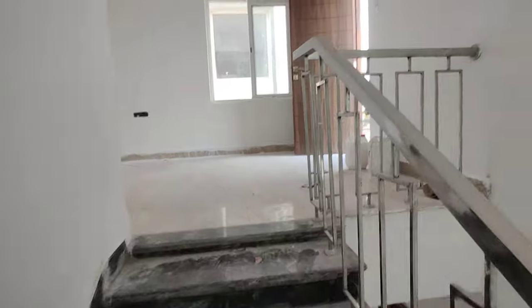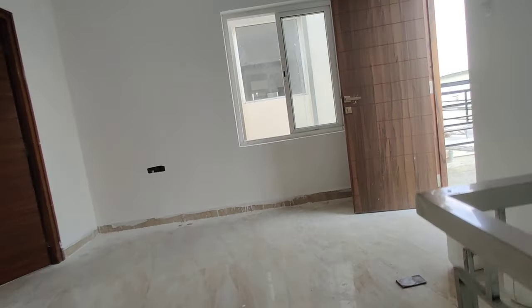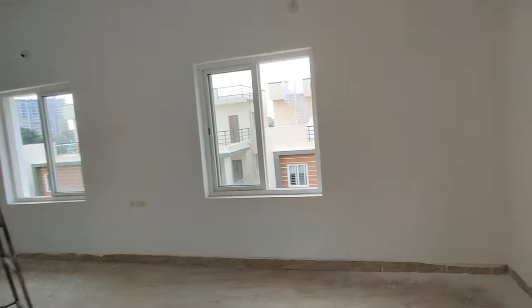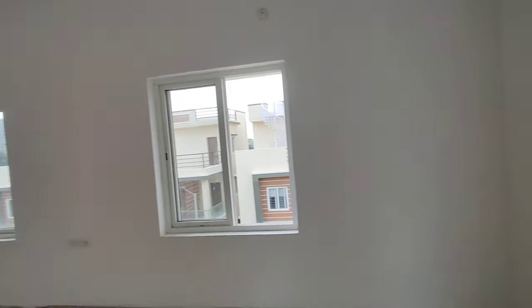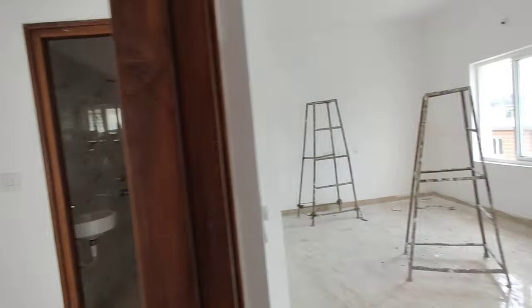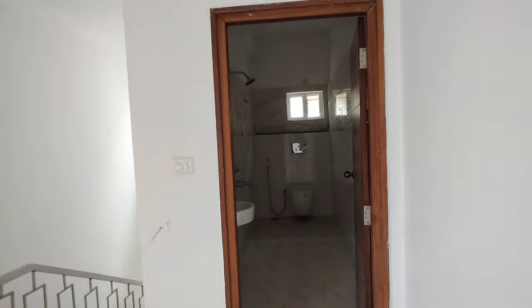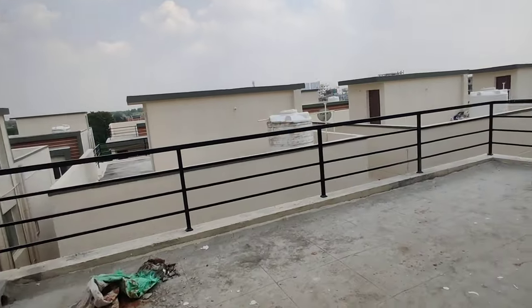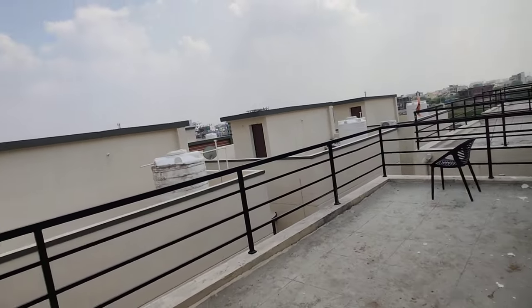This is the second floor. Here we have a mini sit-out. Next, here is the home theater room — it's a 3BHK — or we can use it as another bedroom, or as a home theater or bar provision. There is also another washroom here, and a sit-out terrace.